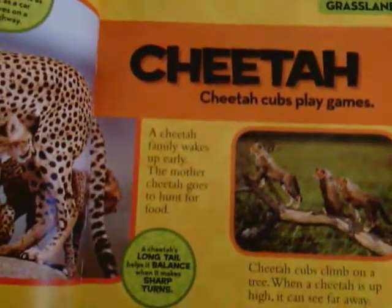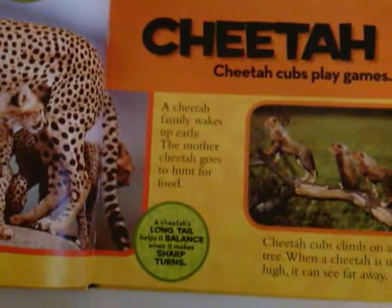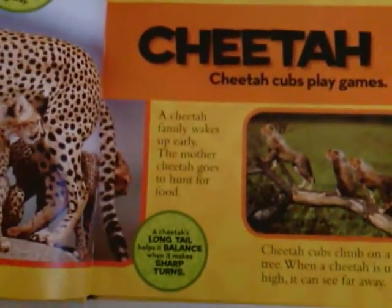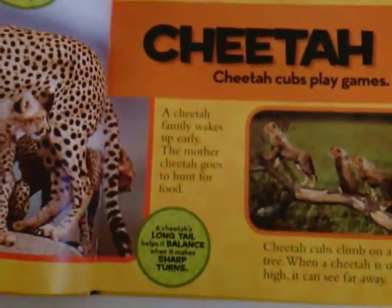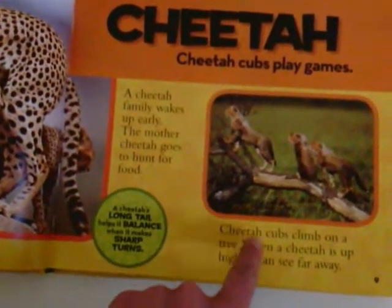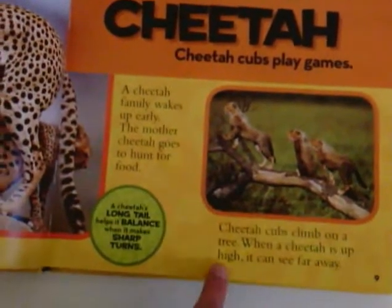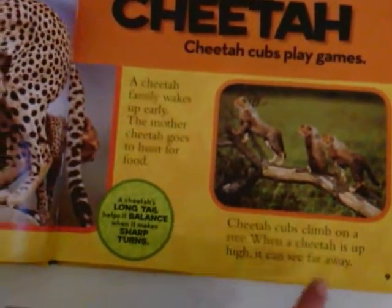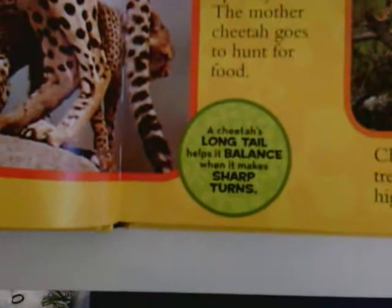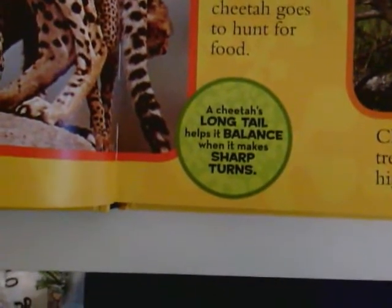Today we are reading about the cheetah. Cheetah cubs play games. A cheetah family wakes up early. The mother cheetah goes to hunt for food. Cheetah cubs climb on a tree. When a cheetah is up high it can see far away. And a cheetah's long tail helps it balance when it makes sharp turns.